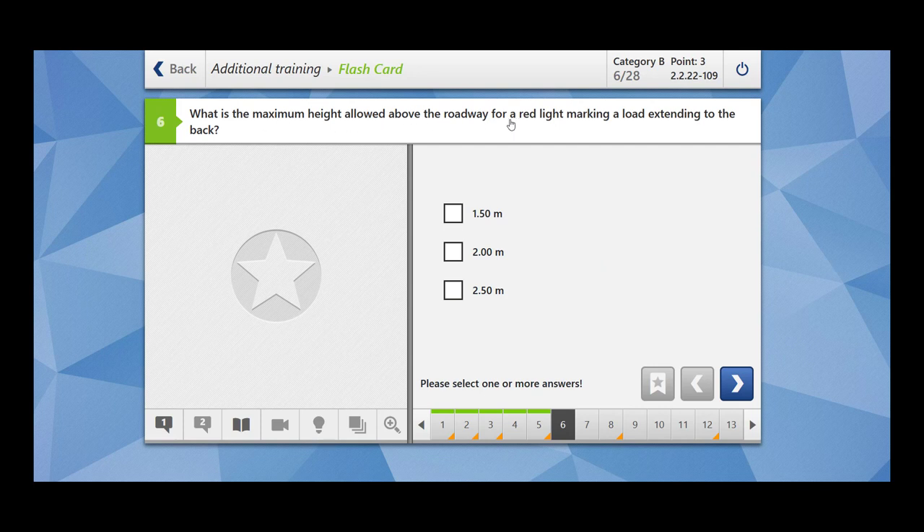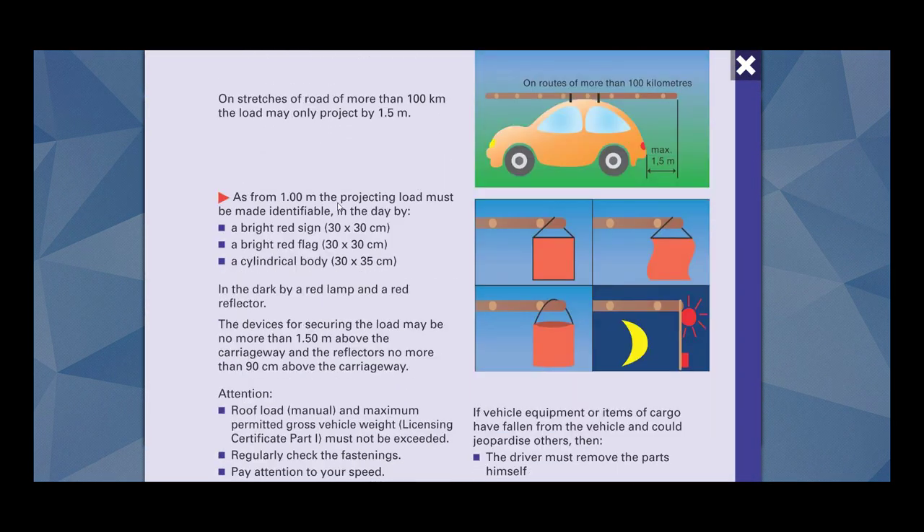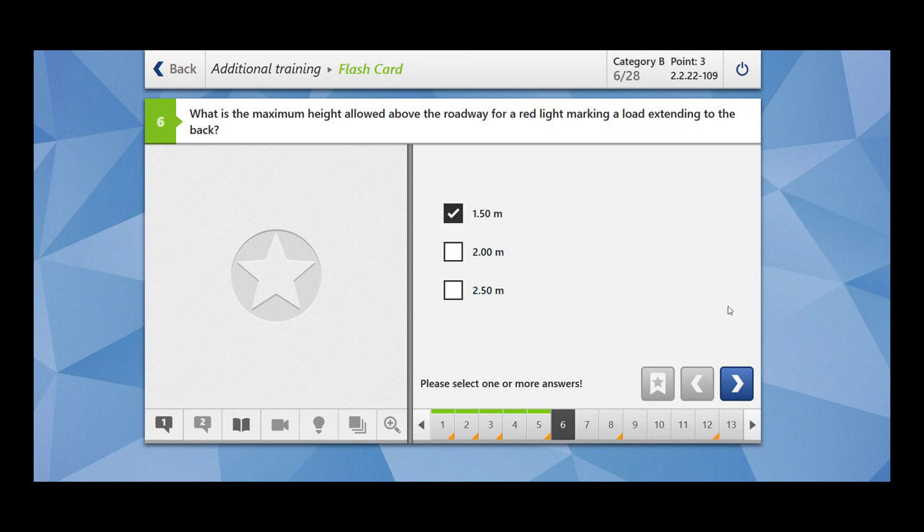What is the maximum height allowed above the roadway for red light marking a load extending to the back? As from 1 meter, the projecting load must be made identifiable in the day by a bright red sign, a bright red flag, or a cylindrical body, and in the dark by a red lamp and a red reflector. Devices for securing the load may be no more than 1.50 meter above the carriage frame, and the reflectors no more than 90 centimeter above the carriage frame. Since the question refers to a red light, it should be placed no more than 1.50 meter above the carriage frame. So the answer is 1.50 meter.